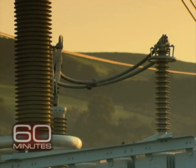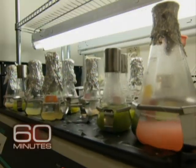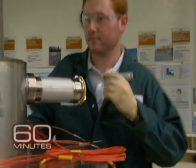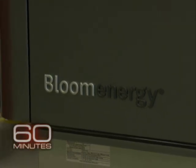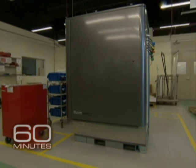In the world of energy, the Holy Grail is a power source that's inexpensive and clean with no emissions. Over 100 startups in Silicon Valley are working on it. One of them, Bloom Energy, is about to make public its invention — a little power plant in a box they want to put literally in your backyard.